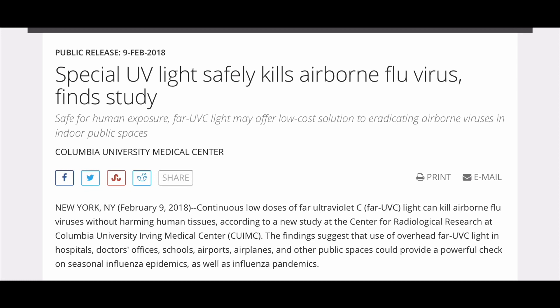Here is a public release published February 9, 2018, titled 'Special UV Light Safely Kills Airborne Flu Virus Finds Study.' Safe for human exposure, far-UVC light may offer a low-cost solution to eradicating airborne viruses in indoor public spaces, by the Columbia University Medical Center, New York, New York, February 9, 2018.